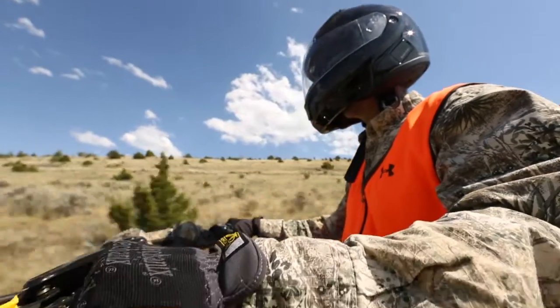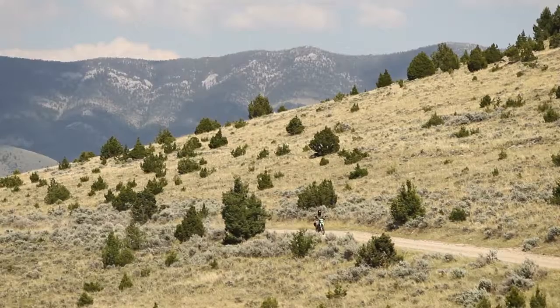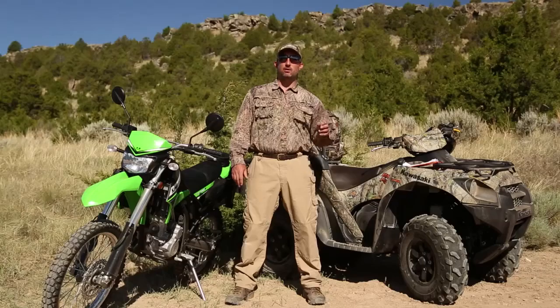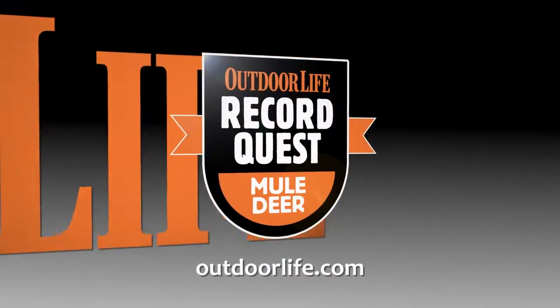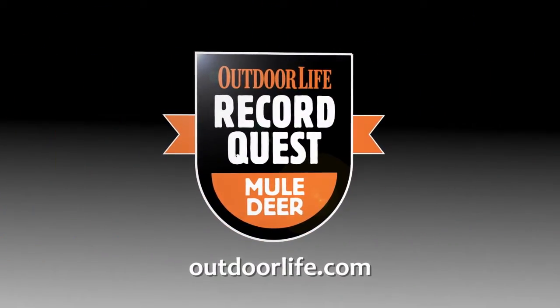When deciding between an ATV and a motorcycle, there's no wrong choice. Both will let you cover a lot of ground in mule deer country.